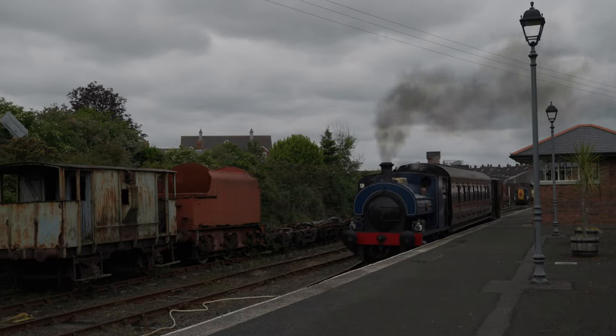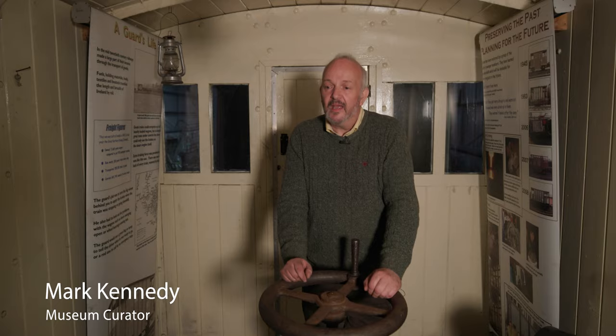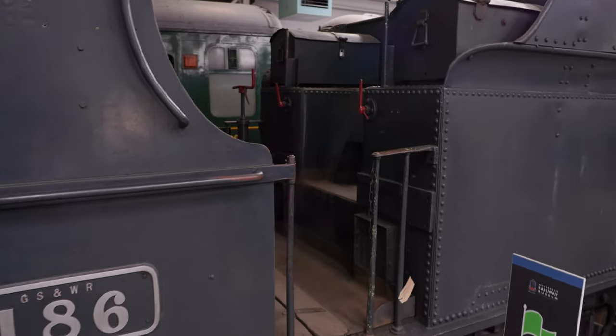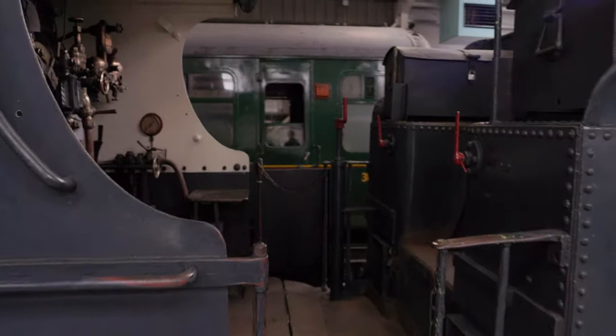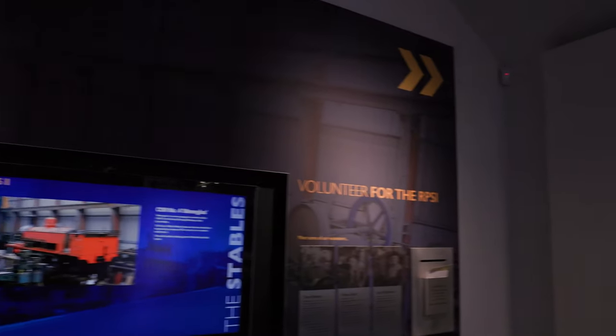Welcome to Whitehead Railway Museum. We have one of the largest collections of railway vehicles in Ireland. The trains are used both out on the main line and go all over Ireland on special high days and holidays, but we also have an excellent museum here at Whitehead.